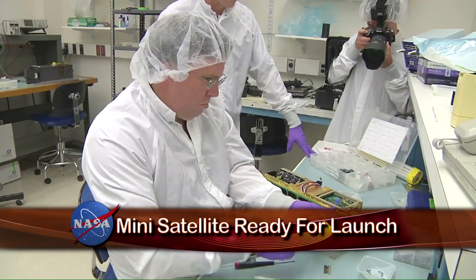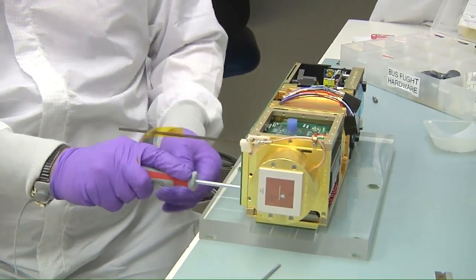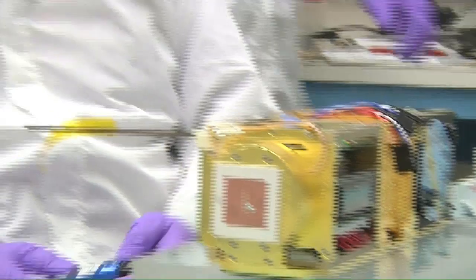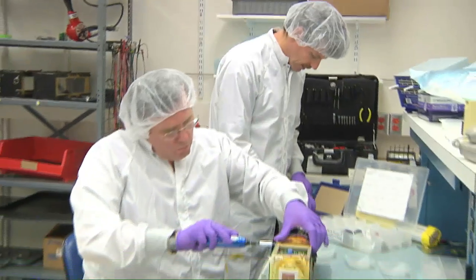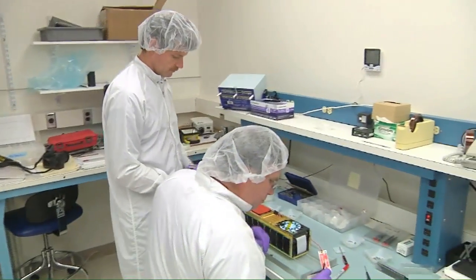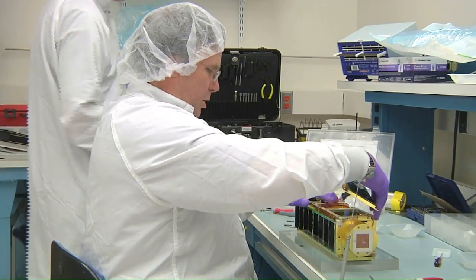A new satellite about the size of a loaf of bread is being readied for launch. NASA's Organism Organic Exposure to Orbital Stresses, or Oreos, will launch into orbit aboard a Minotaur-4 rocket from Kodiak Island, Alaska, as part of a mission to demonstrate and conduct low-cost science experiments on nanosatellites. It's the first CubeSat, or miniature autonomous satellite, to carry two distinct science experiments simultaneously. One will test how microorganisms survive and adapt to the stresses of space, and the other will monitor organic molecule stability in space.